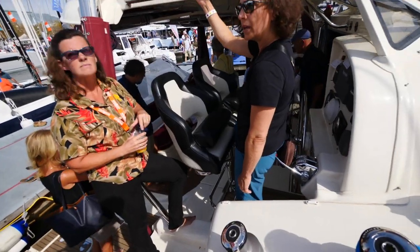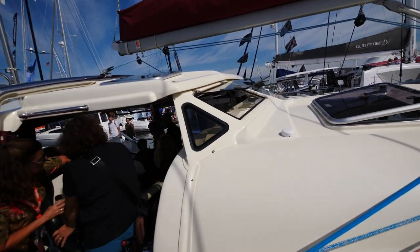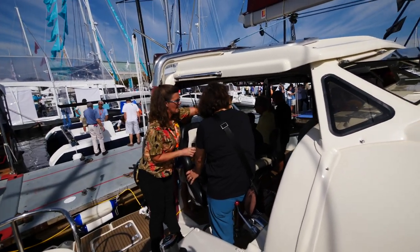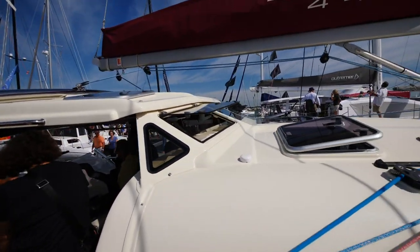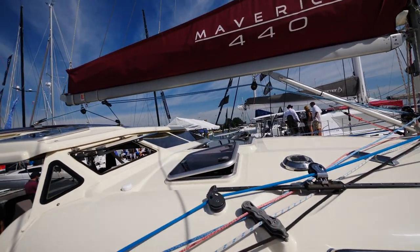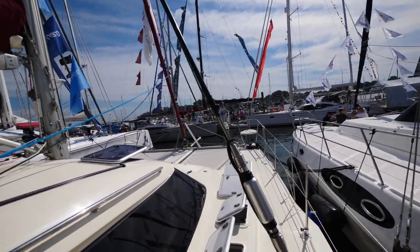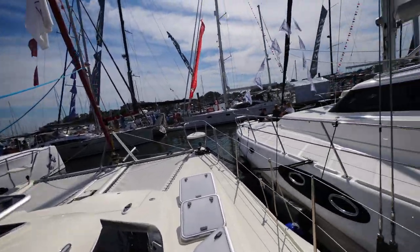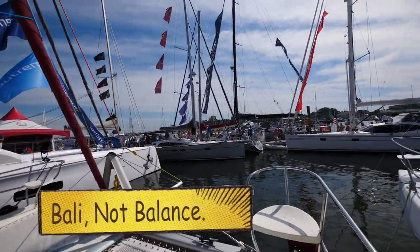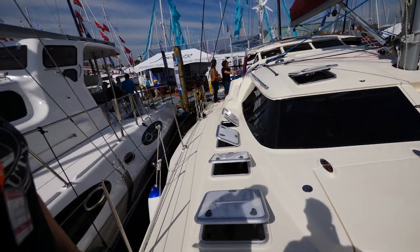Okay, so now we're on the Maverick 440, which has some nice features we remember from last year. It's got the hard glass dodger, and racing-car-style captain seats — like you're in a NASCAR car. Now here's a downside: walking along, you're almost bumping into the shrouds that cut right across the deck, so you have to walk inside to get around them — not quite as much deck space. But wow, compared to the Bally having no hatches, check out how many hatches this thing has — it's the opposite, airflow to the nth degree in every room.